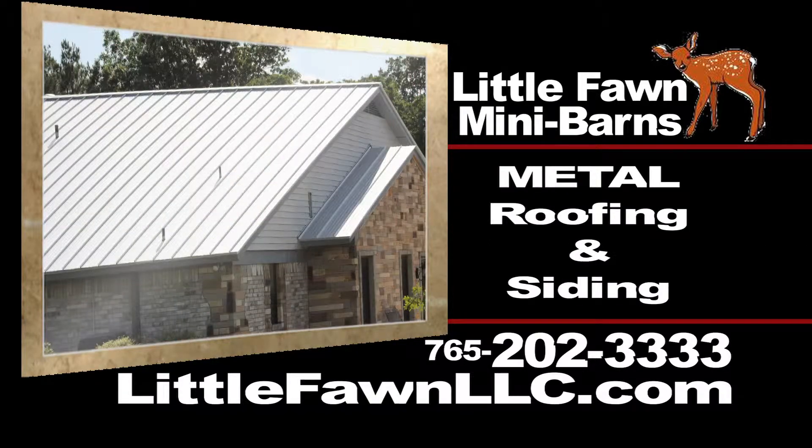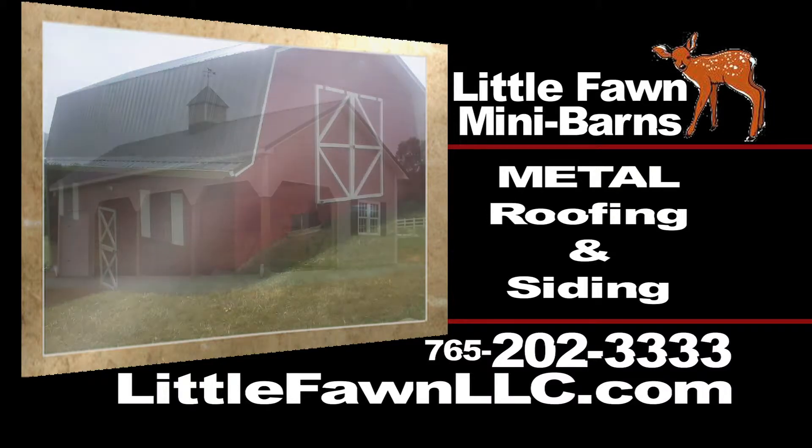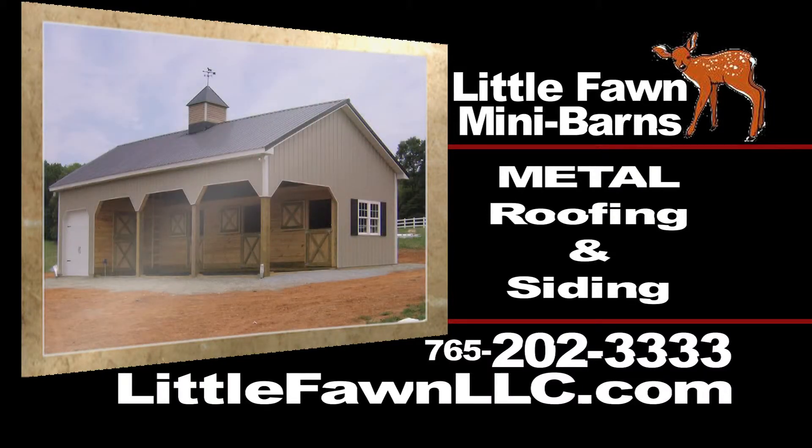When you need a new roof or siding on your home, barn, or commercial business, log on to LittleFawnLLC.com and see how cost-effective metal roofing and siding can be.